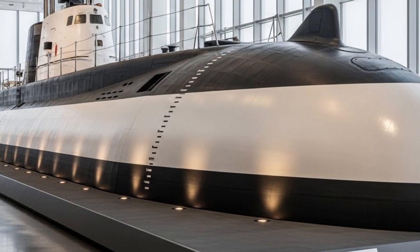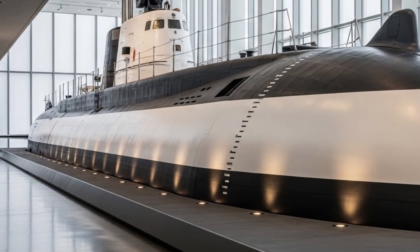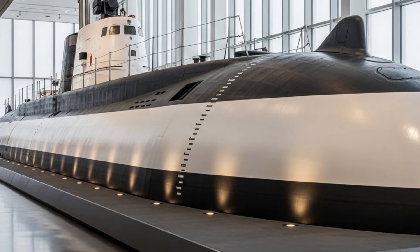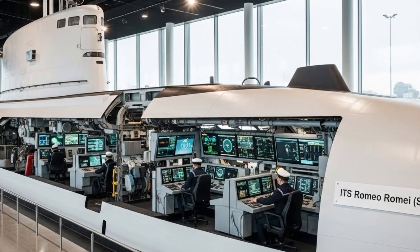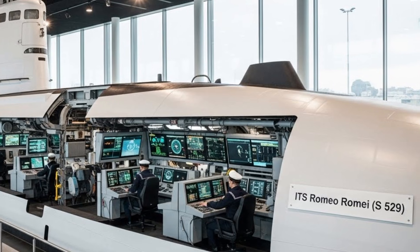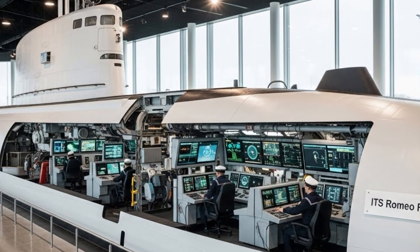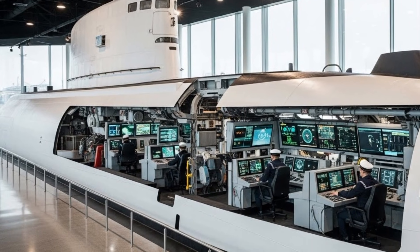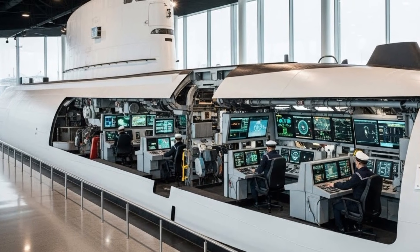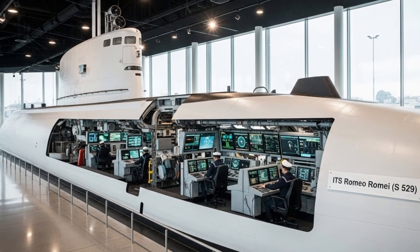Beyond combat roles, Romeo Rami is also valuable for intelligence, surveillance, and reconnaissance missions. Operating silently beneath the surface, it can gather critical information without revealing its presence. In modern naval strategy, information dominance is just as important as firepower, and submarines like Romeo Rami are central to achieving that advantage. Romeo Rami S-529 symbolizes the balance between tradition and innovation within the Italian Navy.